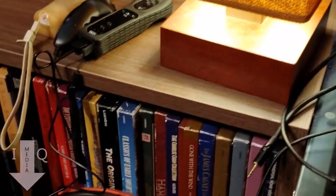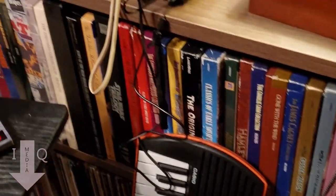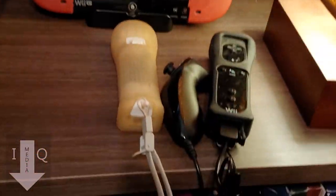These shelves right here are my laser discs. It's a bit cramped with the side table and everything, but those are my laser disc sets on top, and then you get into the single laser discs on the bottom.